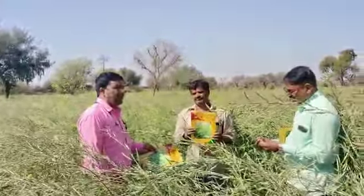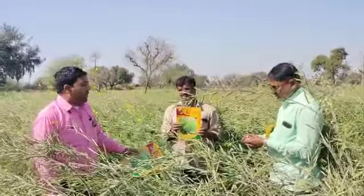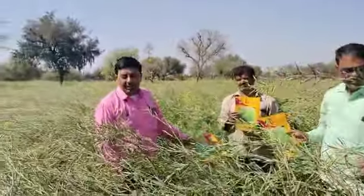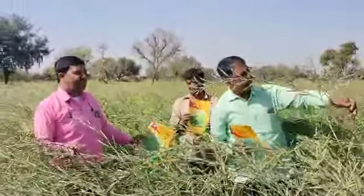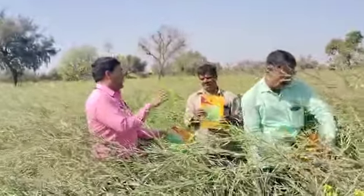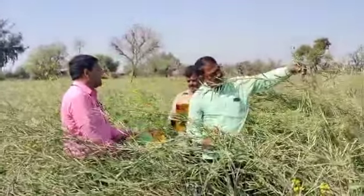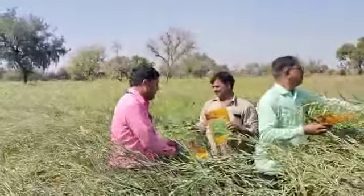Nagwa. Tell us about the Sarsu varieties that are used in season seeds. Have you also seen what has been found in this variety?